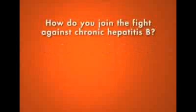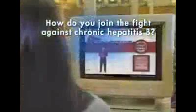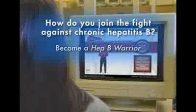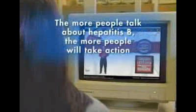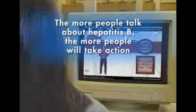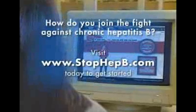There are several things you can do to help stop this silent killer. You can start by learning more about the disease and how to prevent the spread of the virus. You can join the fight against chronic hepatitis B by becoming a Hep B Warrior. This takes no special skills — just a willingness to talk about the disease every chance you get. The more people talk, the more people will get tested and vaccinated. To learn more about becoming a Hep B Warrior, visit www.stophepb.com today.